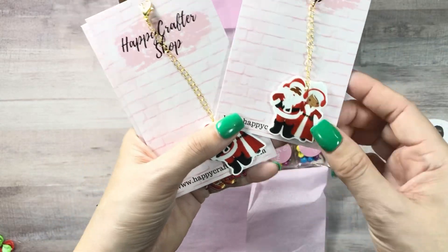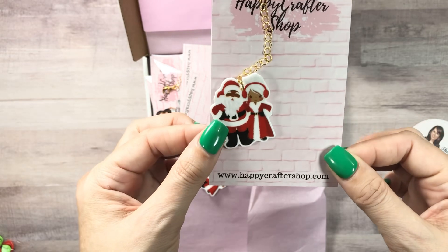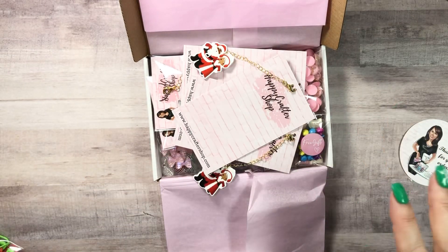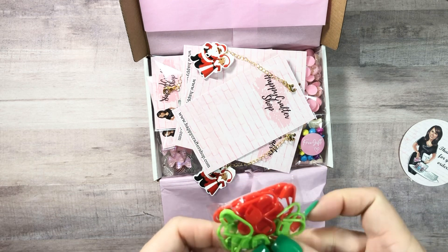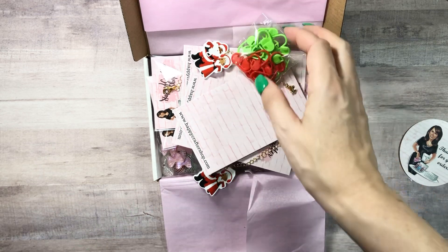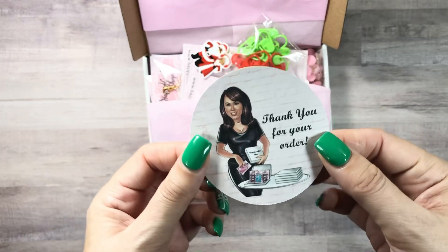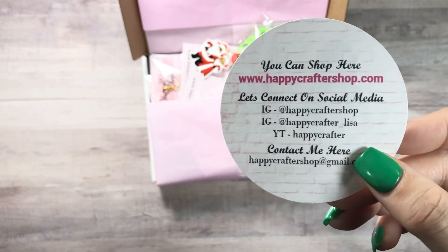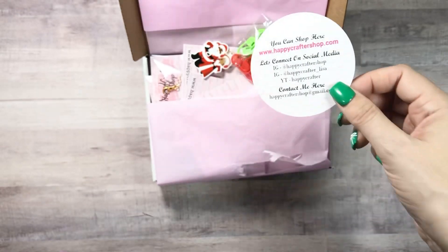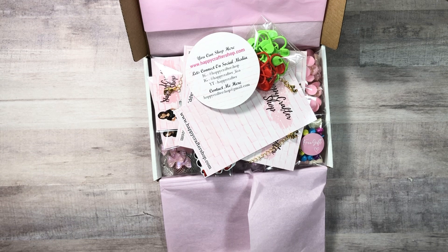These are going to be so cute. She just finds the cutest stuff and I love her packaging. Her customer service is awesome. So check out Happy Crafter Shop for sure — hop on over there to see what's in stock right now. Because it's so affordable, you can buy a little bit at a time and build up your stash. You don't have to buy everything all at once.